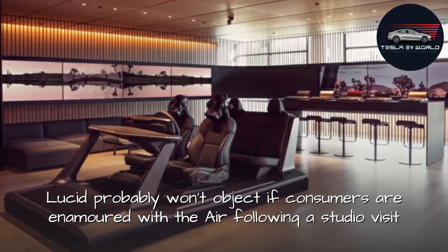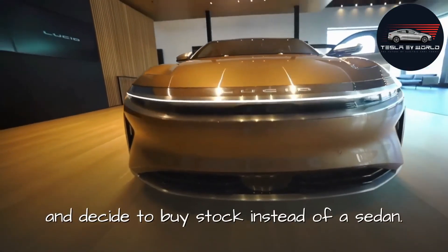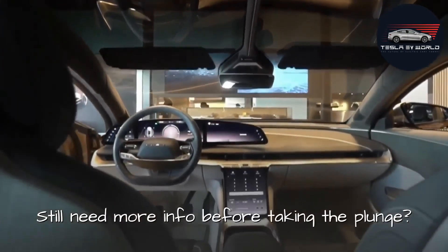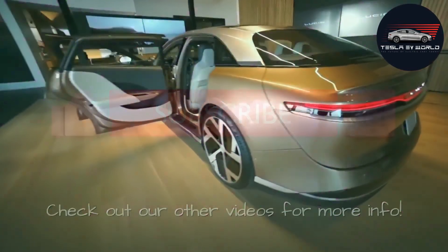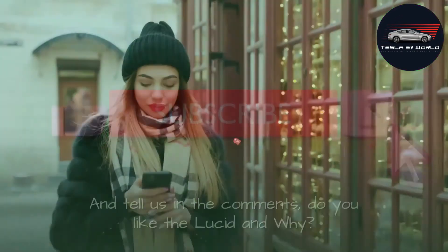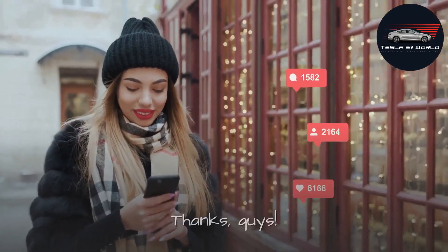Lucid probably won't object if consumers, enamored with the Air following a studio visit, decide to buy stock instead of a sedan. That's all for now — check out our other videos for more info. If you found this video helpful, be sure to like and subscribe, and tell us in the comments: do you like the Lucid and why? Thanks, guys.